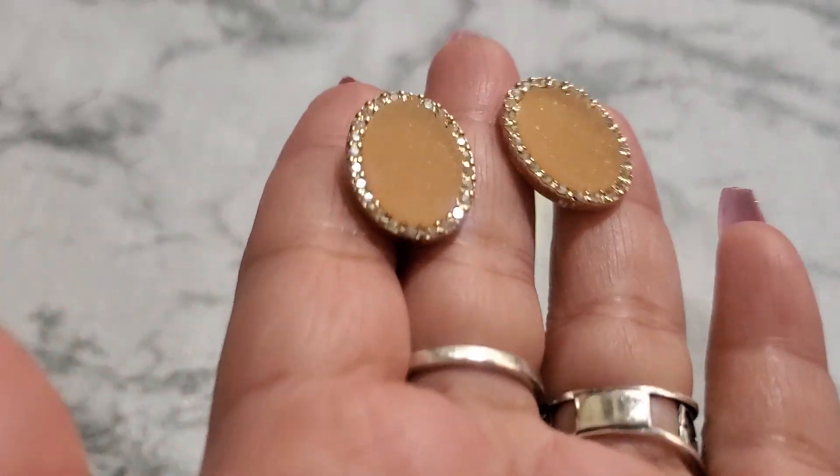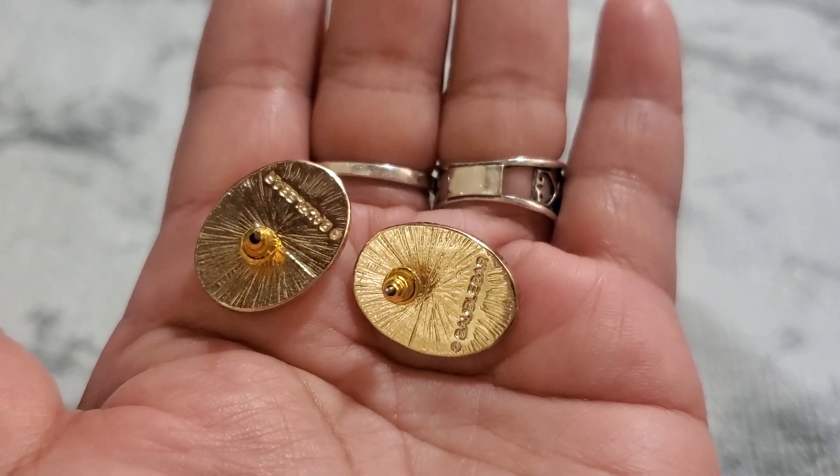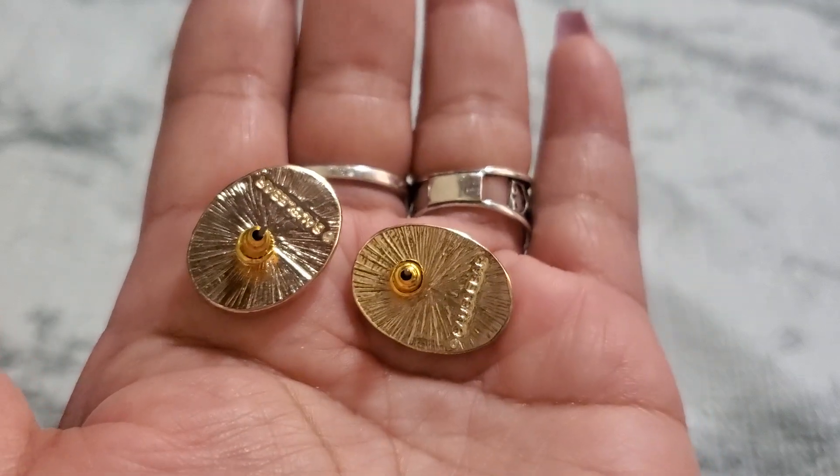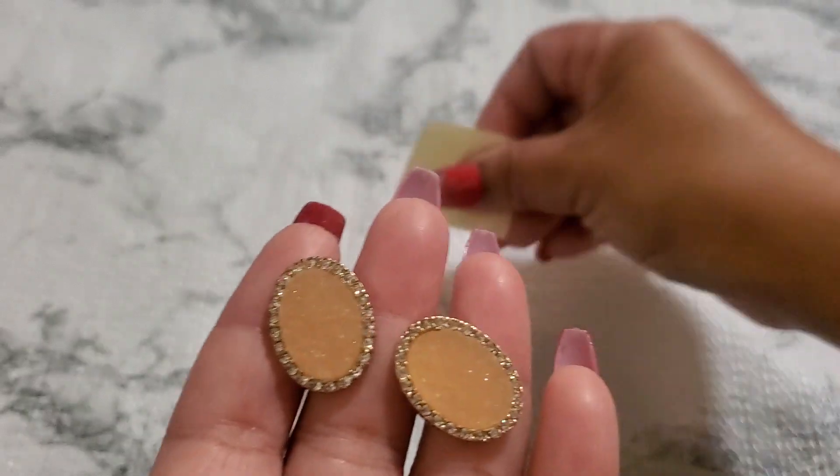And then number six — this is a Sugar Fix. It's brand new, looks like it's never been worn. It's like a Juicy Sugar Fix. It's a bubble bar. If anybody wants this, for number six it's $2.